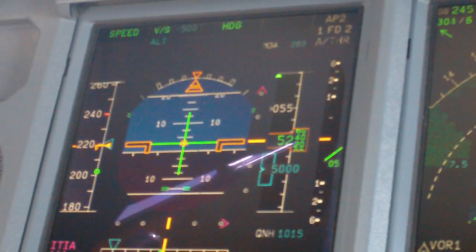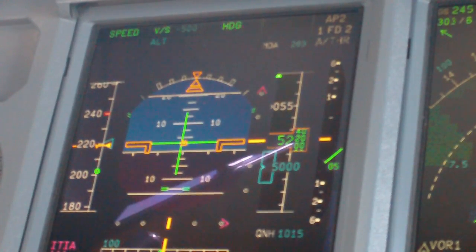Turn heading 070, DC maintain 4,000. LH1, 25 left.